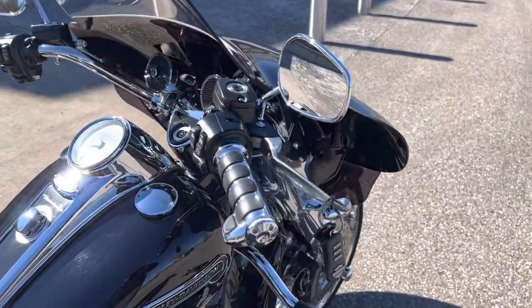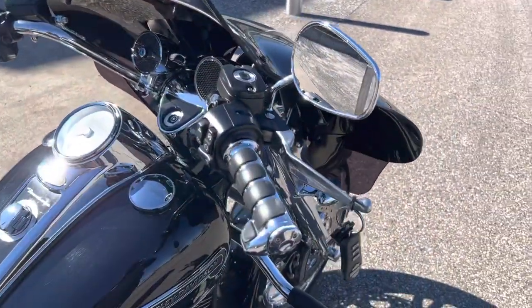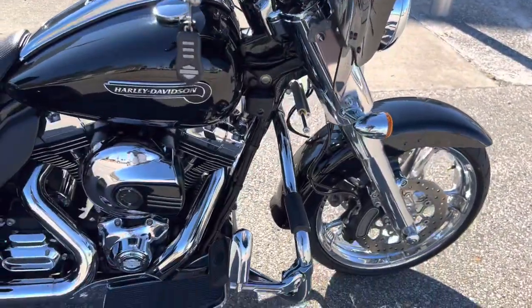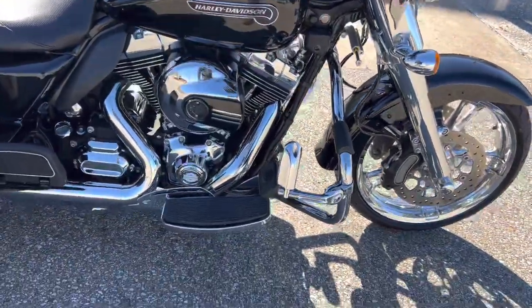You've got some Küryakyn grips on here — I think these are actually different handlebars. Got some Bluetooth speakers on here. Got this Memphis Shades wing fairing. See a little remote here — it's got some LED underglow lighting.